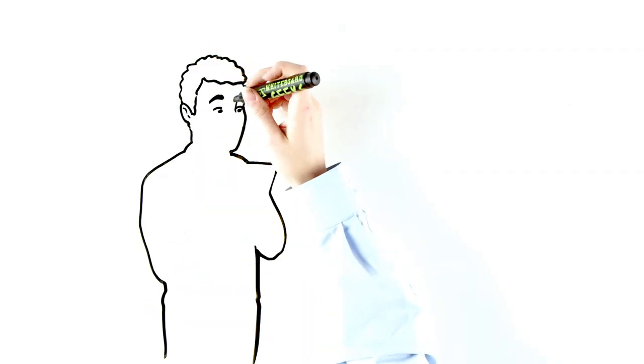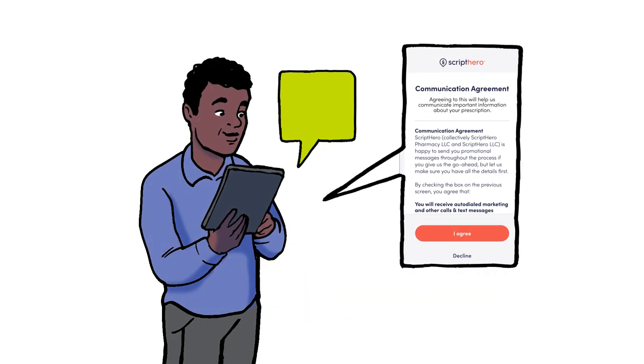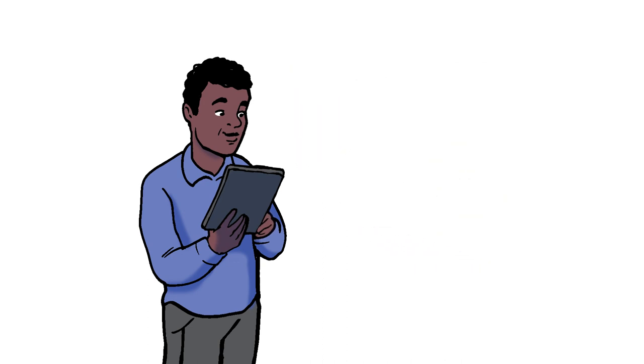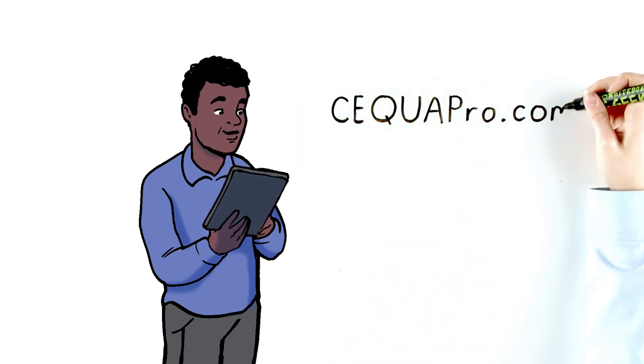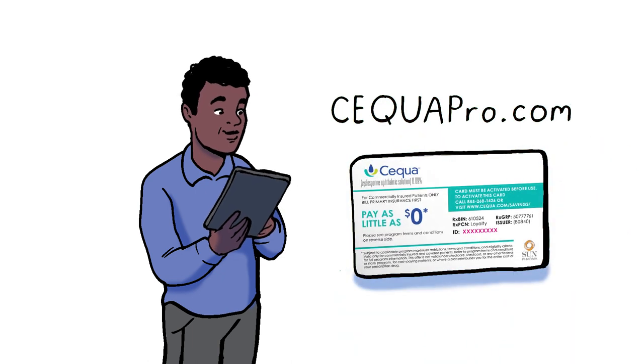If he agrees to the communication agreement, Script Hero by CoverMyMeds will send him relevant text message notifications. Once that's finished, Paul is redirected to the Sequa website, where he can download his Sequa copay card with no extra effort from you or your staff.